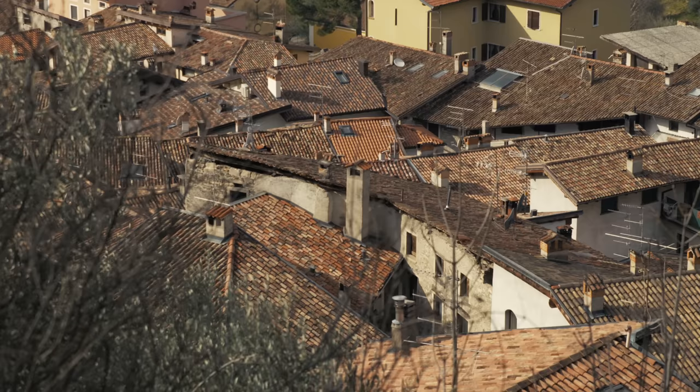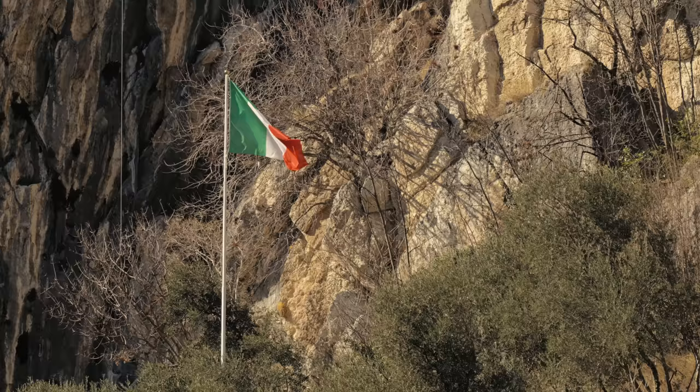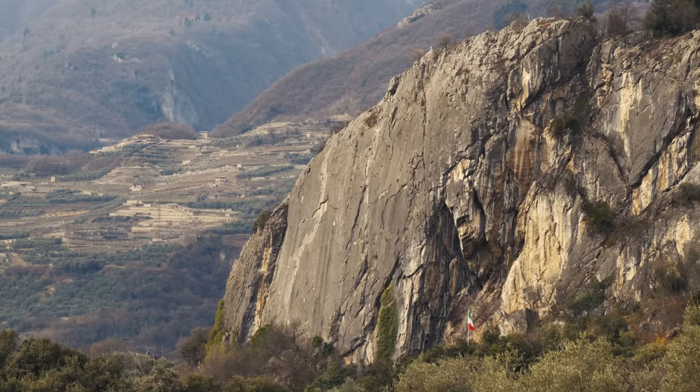Even though I spent most of my climbing career climbing in the overhangs, I still have a special relationship to climbing in the slab, and in Arco you have lots of slabs to offer.